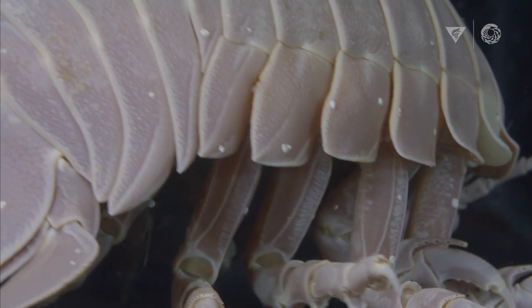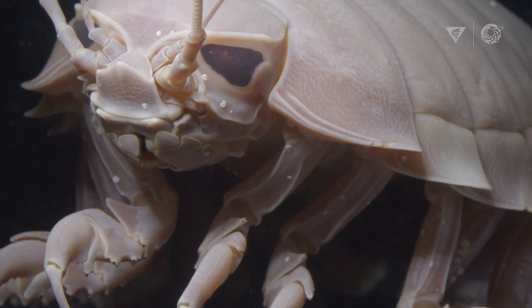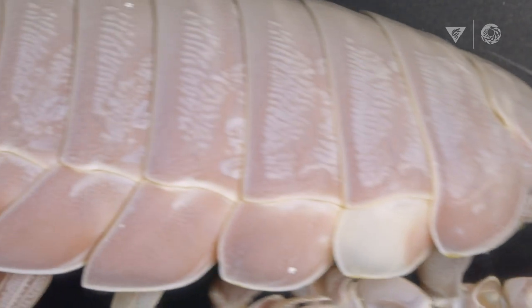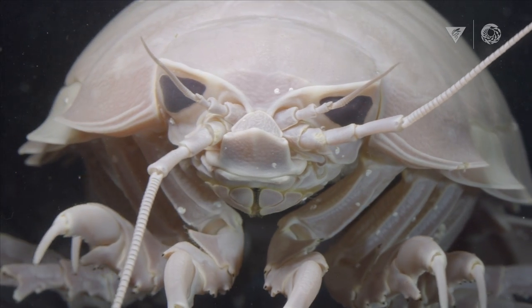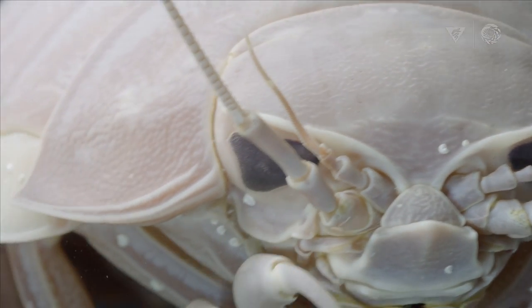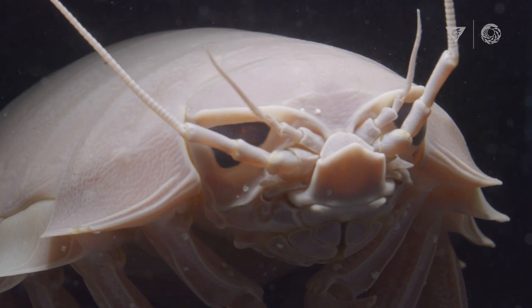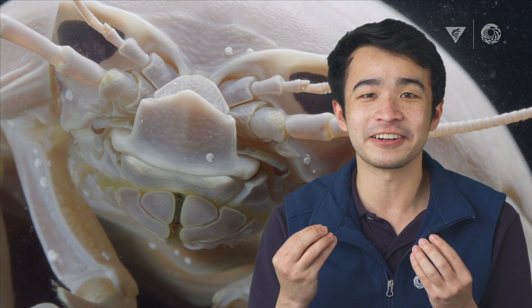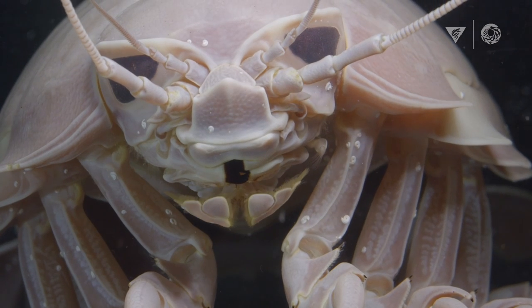Giant deep sea isopods look exactly like pill bugs on land, but they're huge. You can have isopods that are maybe a millimeter long, and then you have a deep sea isopod which is like the size of a football. Giant deep sea isopods are, I think, equal parts nightmare and wild imagination fantasy. Food isn't readily available on the sea floor, so deep sea isopods have adapted to eat as much as they can — and then they may not eat for a year or more until they find another large meal. I have this theory that everybody either loves them or hates them. Their little faces just look like they're plotting something — they just look like they're up to something.